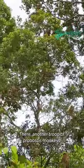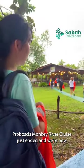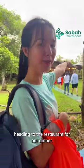There — another troop of proboscis monkeys! The proboscis monkey river cruise just ended, and we are now heading to the restaurant for our dinner.